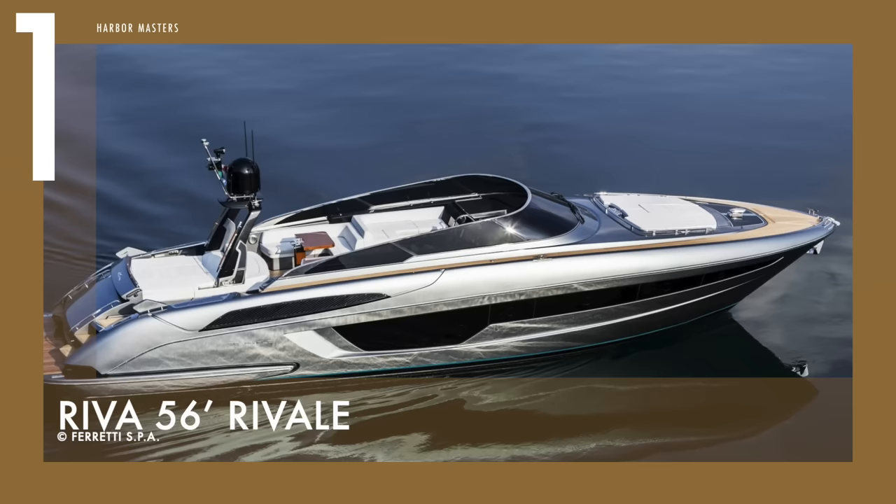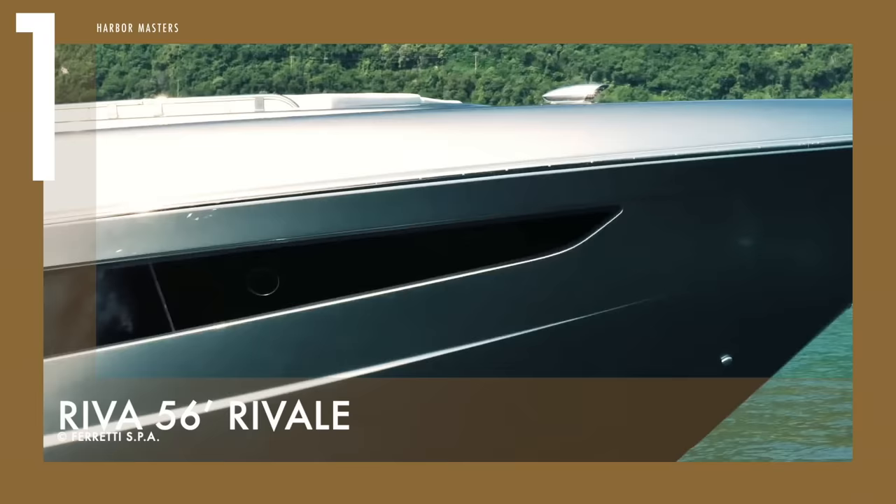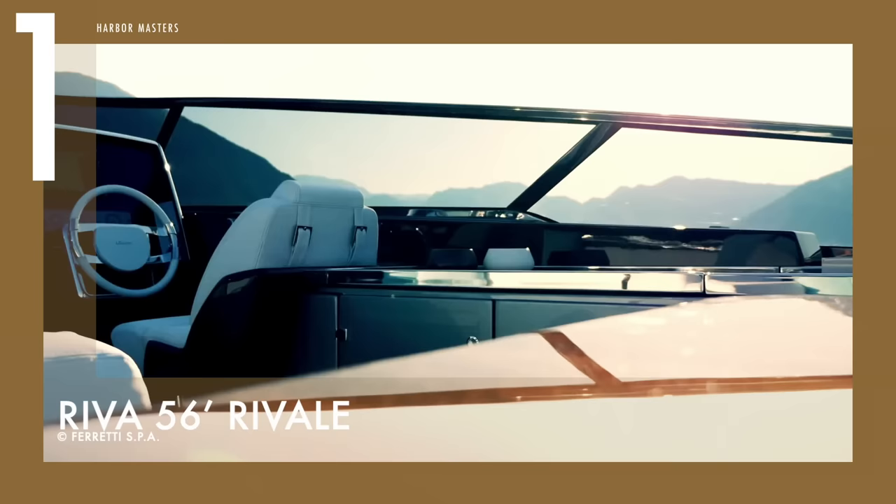And finally, at number 1 is the 56-footer Rivali, which is an open cruiser with a sporty design. With newer design features, this boat paves the way for a more futuristic look on Riva yachts.